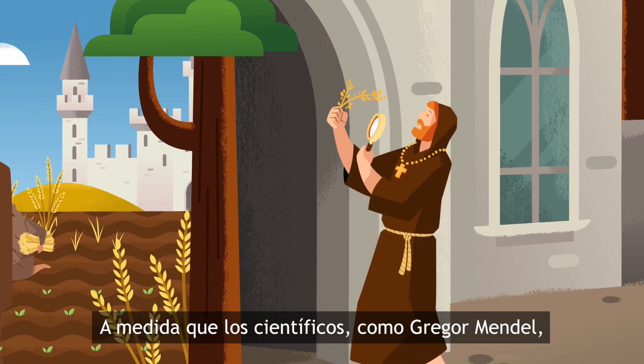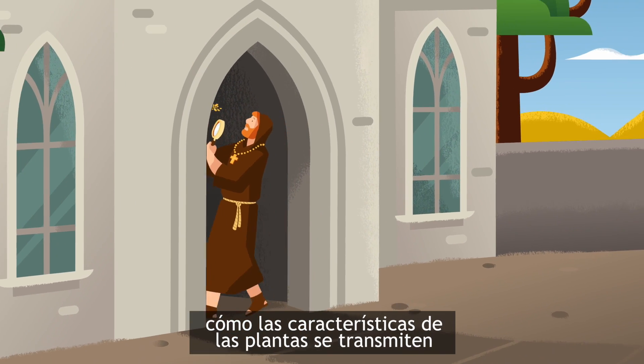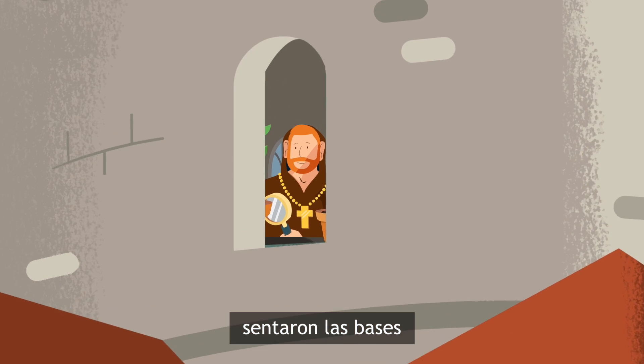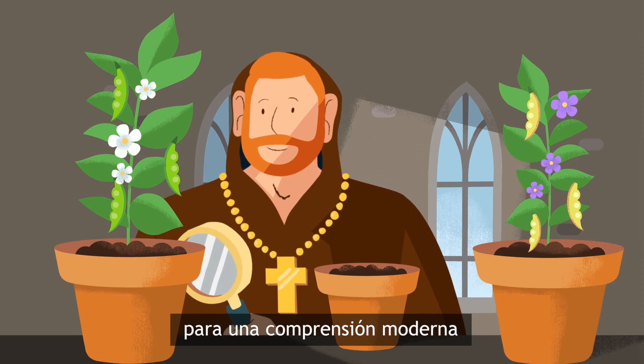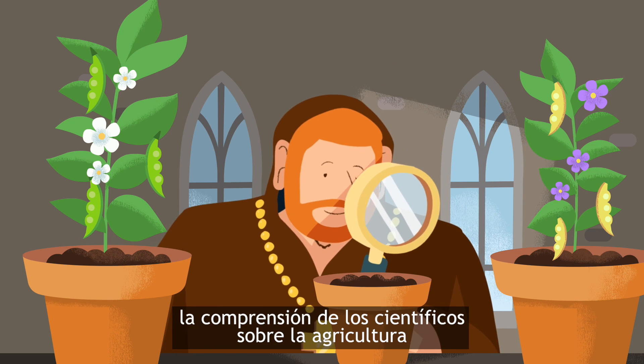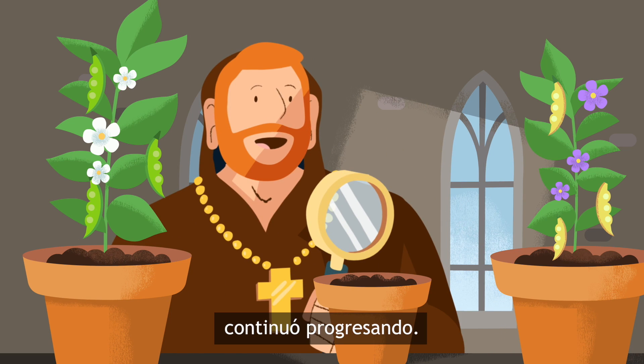As scientists like Gregor Mendel began to discover how plant characteristics are passed from one generation to the next, they laid the foundation for our modern understanding of plant genetics. As the years went by, scientists' understanding of agriculture continued to progress.